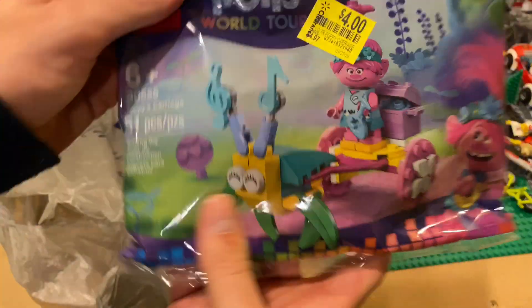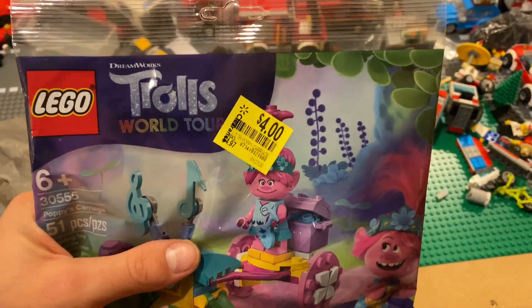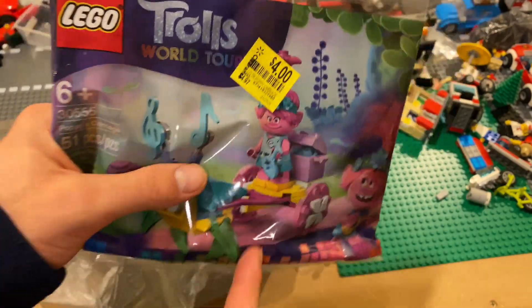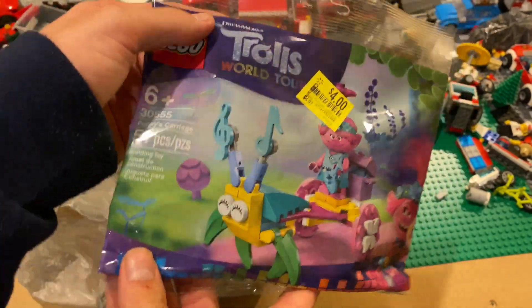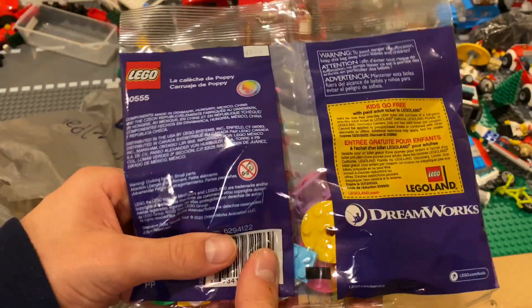Then we got a Trolls poly bag — not a fan of this, but got it. That's the normal price of an old poly bag from last year, but they're up to five now. I have a feeling they're gonna come back down to the normal poly bag price.